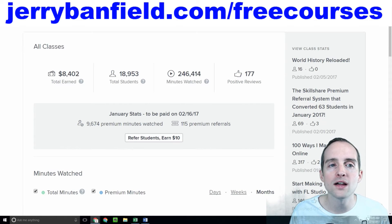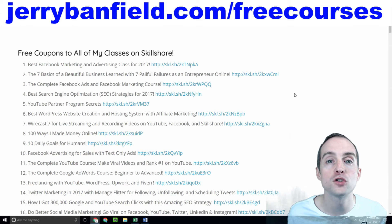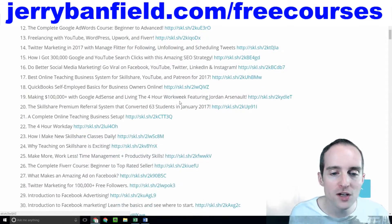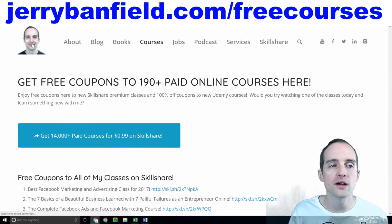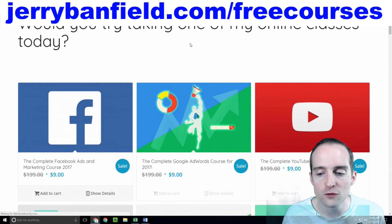I'm very grateful that it's taken testing and emailing Skillshare support to confirm this now works. So it's really effective now to use a free coupons page with all free coupon links, and then you know if anyone's actually a premium user, they're able to go through there and convert.